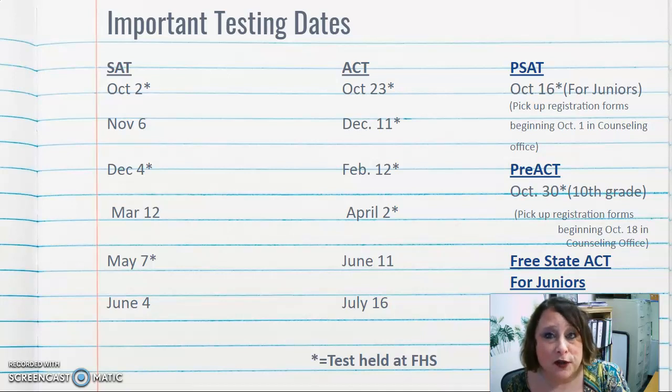The free state ACT for juniors will be happening on March 1st. We have a testing platform that allows digital testing, and almost all juniors will be starting the ACT on March 1st. Again, this is completely free.